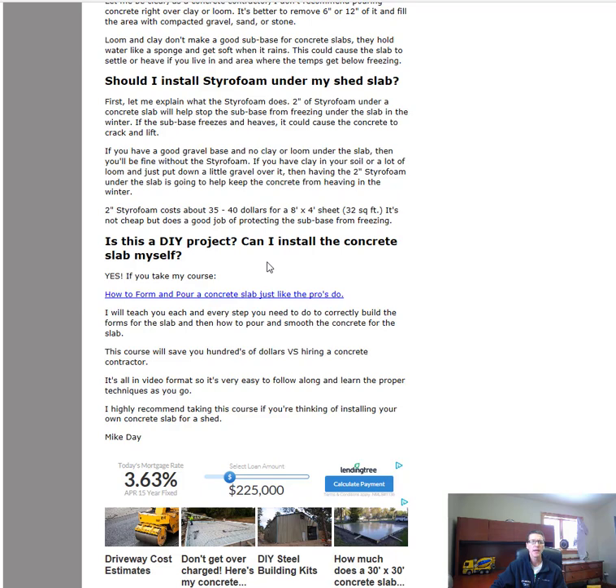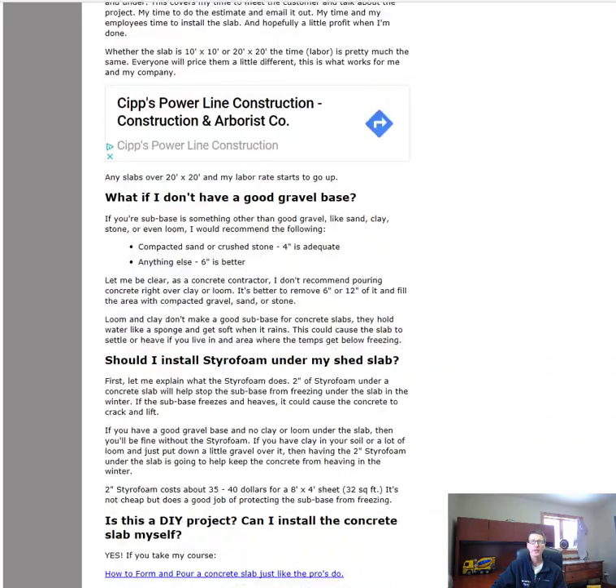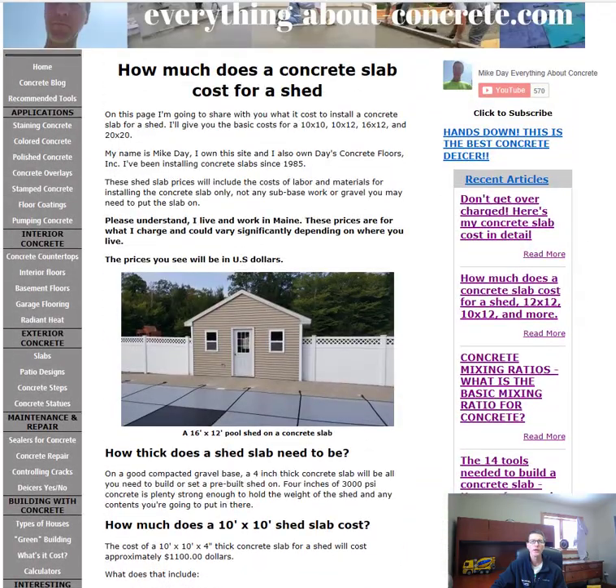Is this a DIY type of project? Can you install a 10x10 concrete slab yourself? Yeah, you can — especially if you take my course. I made a course especially for someone who wants to install their own slab, and it will walk you through each step. The link will be on this page and in the description below. That's it guys — that's what it costs to install a concrete slab for a shed. Thanks, I'll see you on the next video.